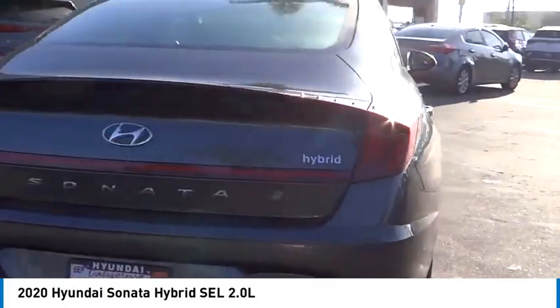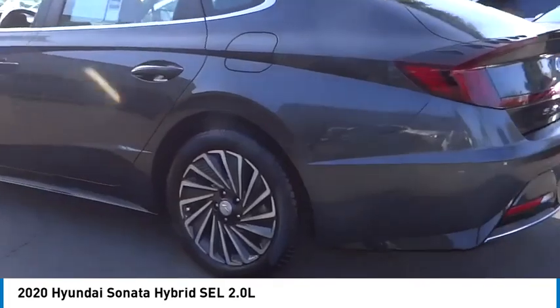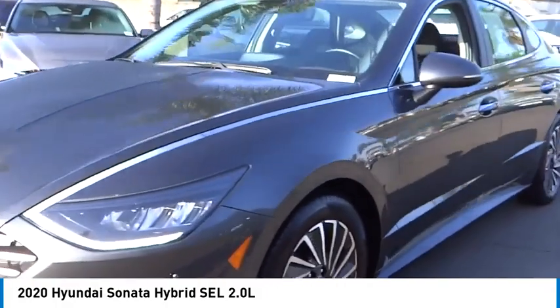Stop by and take a look at the 2020 Sonata Hybrid. This all-new hybrid has all the style and premiums you expect in a Sonata, along with 37 city, 39 highway miles per gallon.